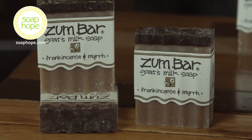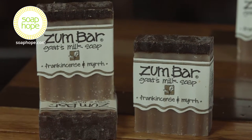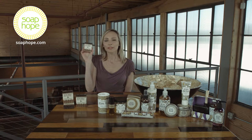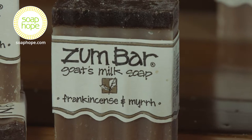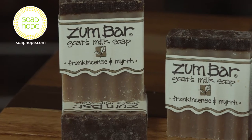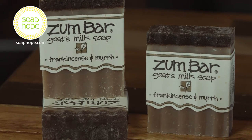Frankincense and myrrh is a combination of two really great aromas with a lot of history together. The deep, distinctive aroma of this bar really matches the dark look of the bar. Every soap made by Indigo Wild is beautifully handcrafted with distinctive ridges and artistic mixes of colorful patterns.